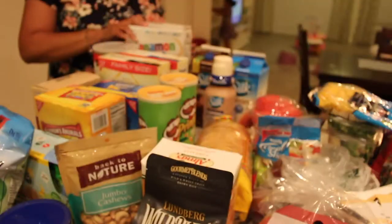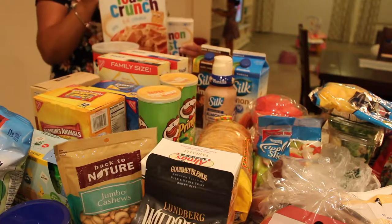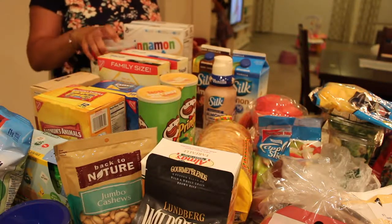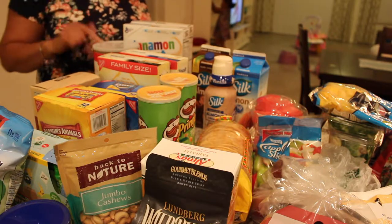Let's start with some breakfast foods that we got. We got some cereal — some Cinnamon Toast Crunch. That was on BOGO, so I'm going to get one free for that. And then some quick oats because we have oatmeal for a fast breakfast.